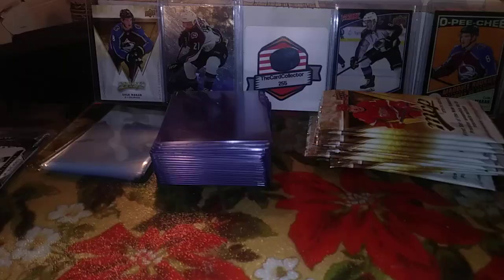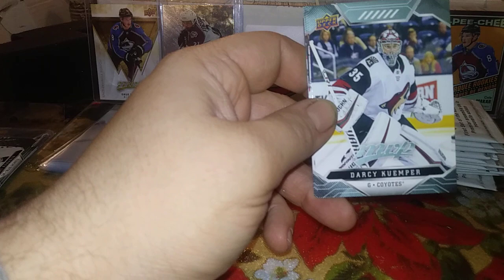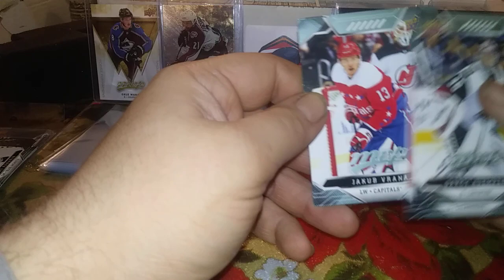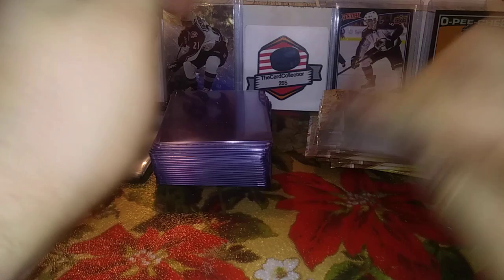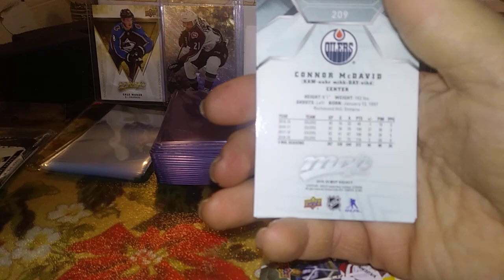Let's get started and rip open some MVP retail. I did half a break of this from the Card Collector 255 and got some alright inserts — wasn't overly impressed. This is the retail version so there won't be any numbered cards. First pack: Kemper Laner, Jacob Vrana, Brady Tkachuk, Linus Omark — mostly base. Second pack: Danton Heinen, Jaden Schwartz, and a Connor McDavid short print — pretty nice.